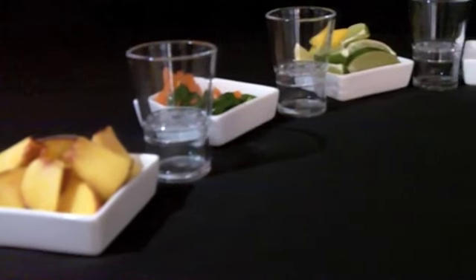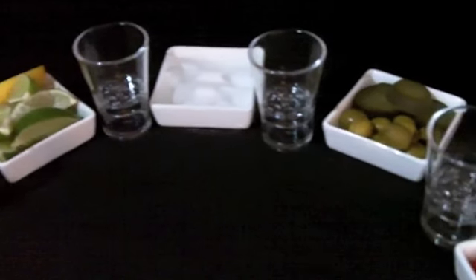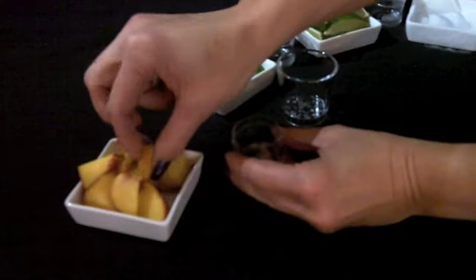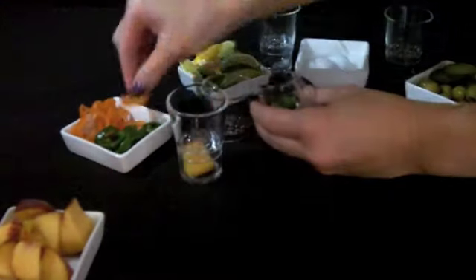Sidekick is the world's coolest and patent-pending shot glass that's super easy to use. Simply remove the bottom, add any condiments such as dry ice, fruits, herbs, or candy, and replace the top.